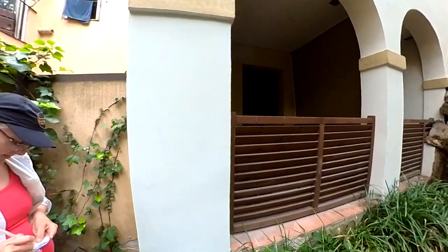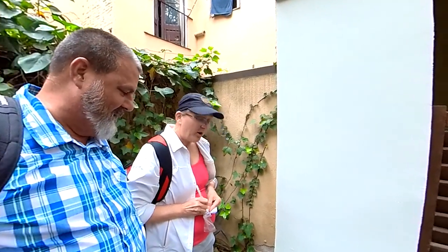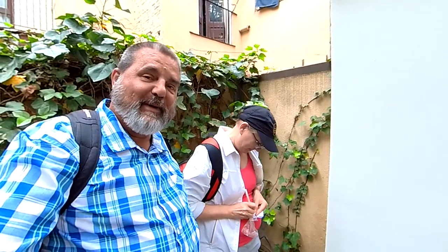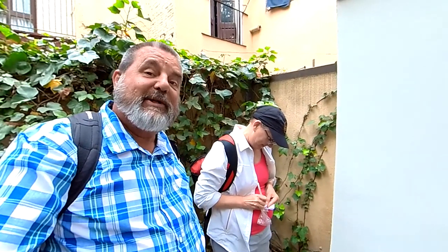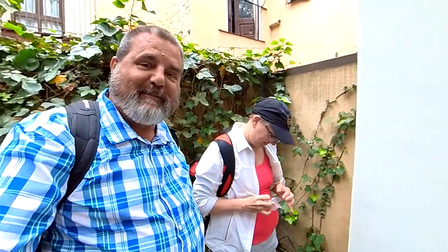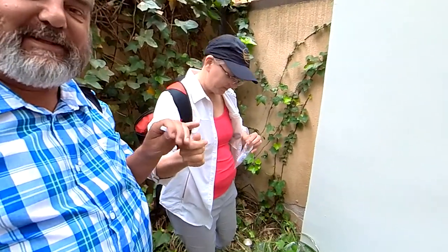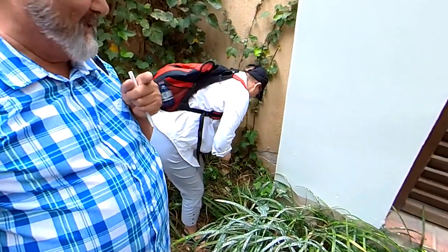We just got muggled by a nice old couple. They were wondering what we were doing, and you know what, they actually knew what geocaching is. I tried to tell them I was sweeping with my camera for dangerous pesticides over the fauna here, but they weren't buying it. Excellent - a great find, love it.